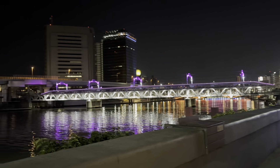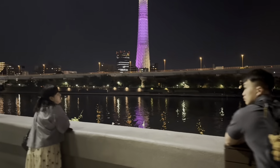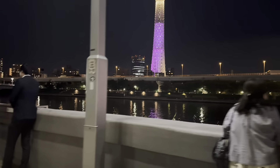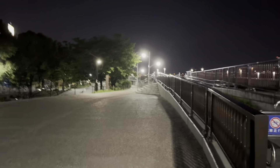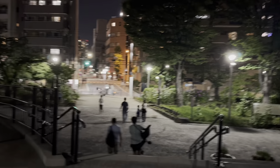We're now here at the riverside and today is perfect weather because it's not raining anymore unlike the other day. The river is pretty clean to be honest — look at the reflection of the bridge, it's very nice. Fun fact: it's not that smelly unlike rivers in other countries.